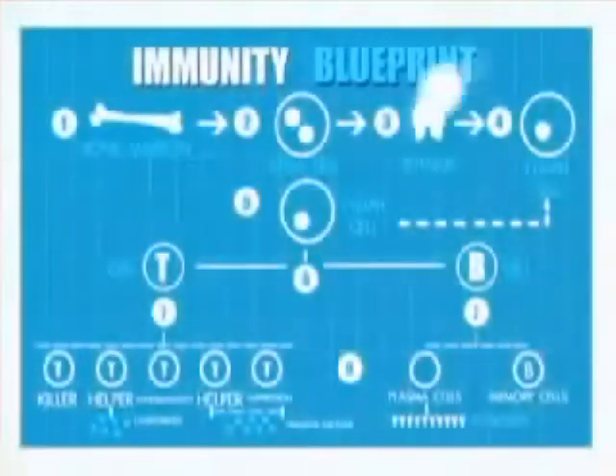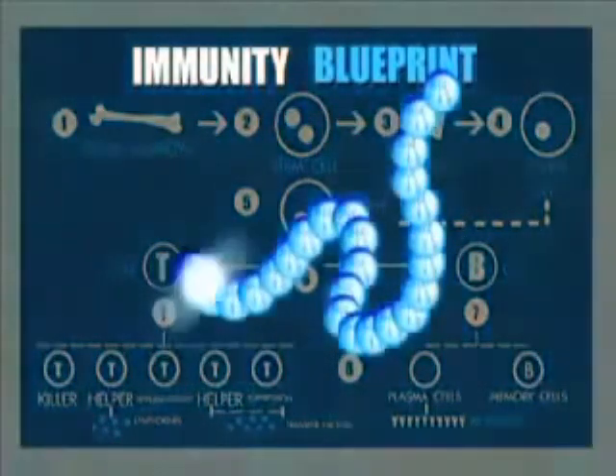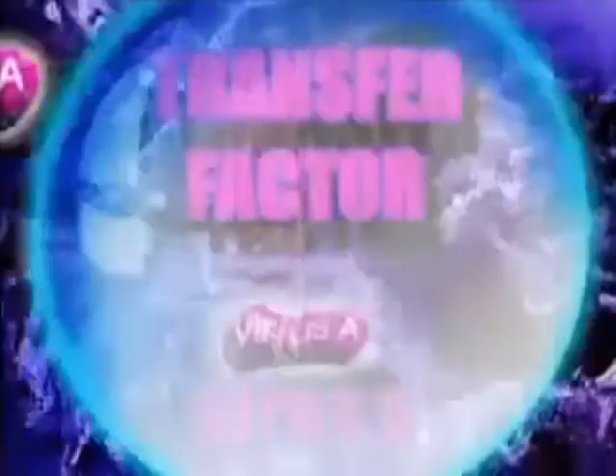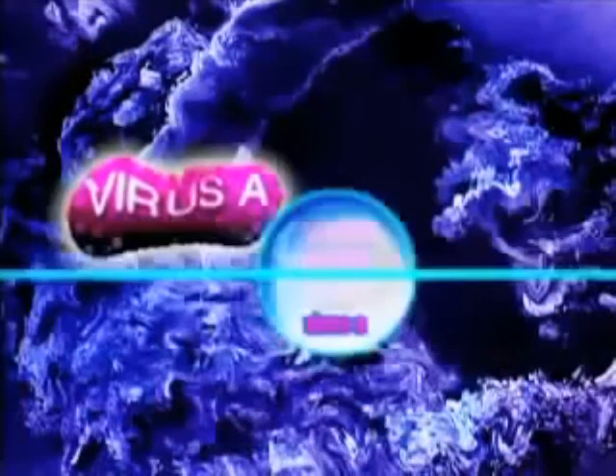The immune system — while most of us know what its purpose is, not everyone knows what makes it tick. The blueprint is intricate, but at the core of its success is a simple messenger molecule known as transfer factor. It's our immune system that generates a unique kind of memory from exposure to a microbe — through natural exposure, like chicken pox, or through artificial exposure via a vaccine. Immune memory is generated such that when that agent or disease comes along again, our immune response says, 'Hey, I remember you,' and mounts a very effective counter-response.